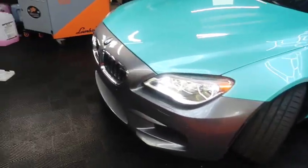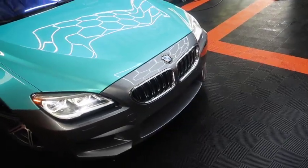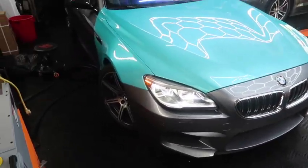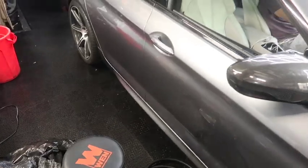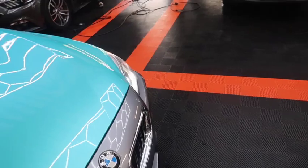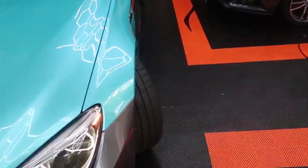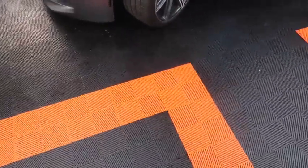There's a BMW M6 that came in for a wrap — they're doing a half and half. The back half of the car is going to be purple. Don't ask me why, I don't know, but it looks fire. They do tinting, ceramic coating, PPF, full wraps, anything you need — interior and exterior details.